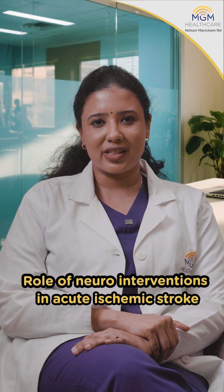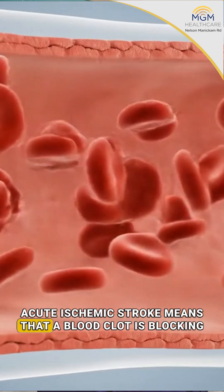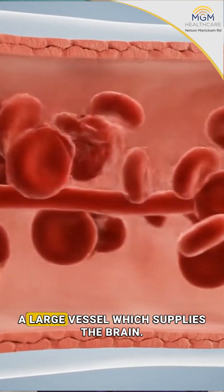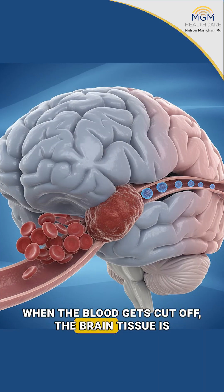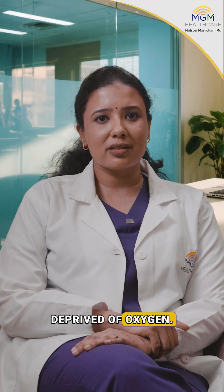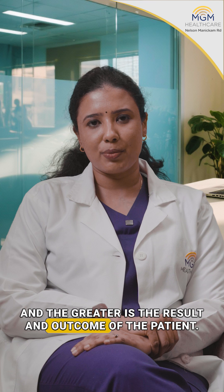Role of neuro interventions in acute ischemic stroke. Acute ischemic stroke means that a blood clot is blocking a large vessel which supplies the brain. When the blood gets cut off, the brain tissue is deprived of oxygen, and this is called ischemic penumbra. The faster we recanalise the blood flow to the brain, the greater is the result and outcome of the patient.